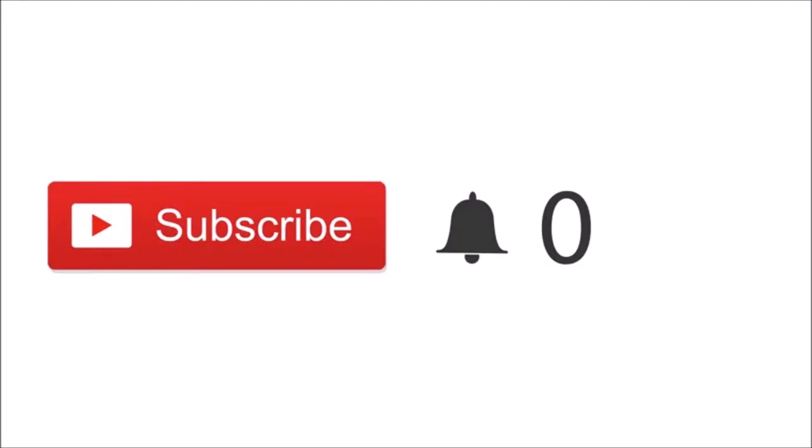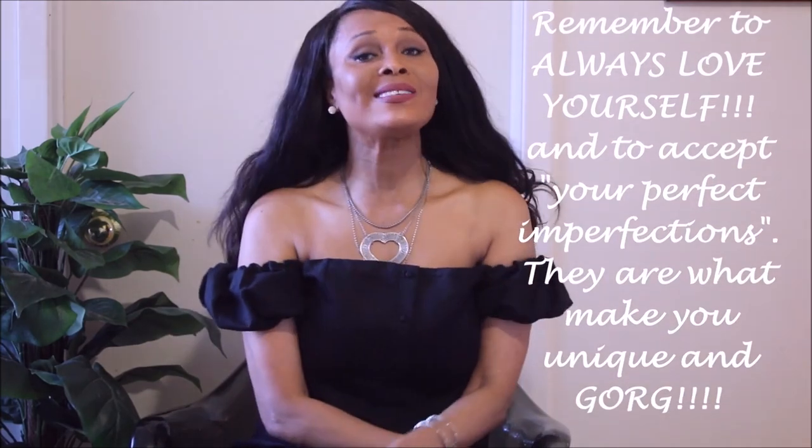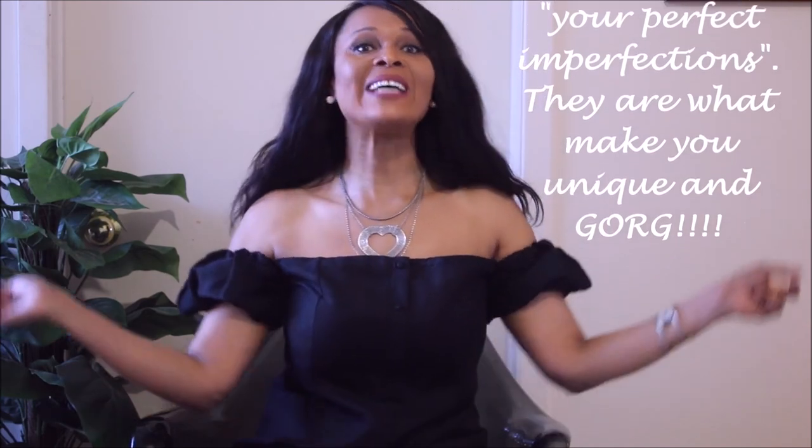Before you go, if you have not subscribed to my channel and you're new here and have enjoyed this video, please subscribe by clicking the red subscribe button as well as the notification bell, so you'll be notified when I upload tomorrow's video. Thank you so much for watching, and as I always say, remember to always love yourself and to accept your perfect imperfections, because they are what make you unique and gorgeous. Love you guys, thanks for watching, and see you in the next one.